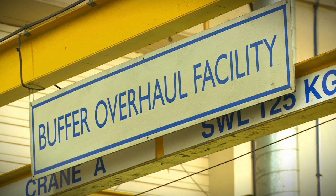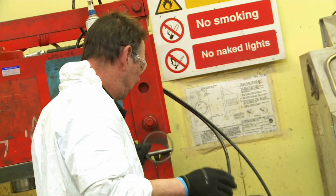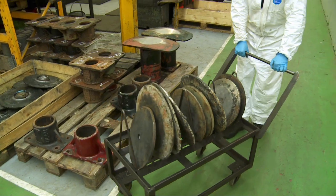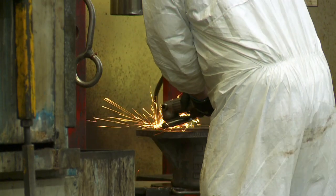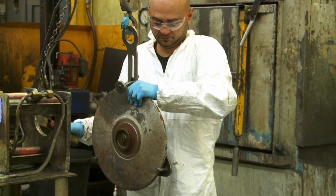Buffers: we undertake the overhaul of all types of buffer, including all oleohydraulic self-contained and capsule units and UIC and BR rubber sprung units. All units are overhauled by our own fully trained and certified staff to our own high standards.